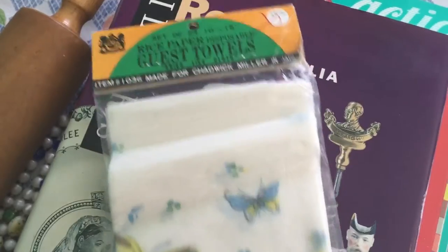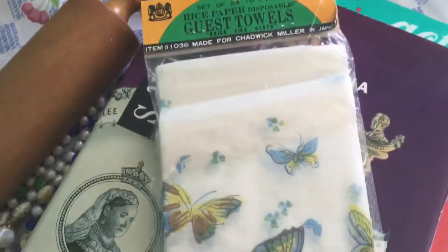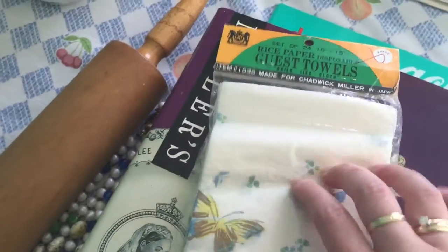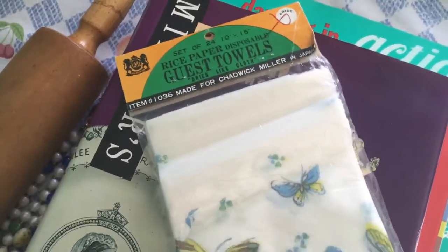I picked up some rice paper guest towels, still in the package. I paid 79 cents for them, and it was actually half off that day, so I ended up paying about 40 cents. I thought they were really cute — I love the butterflies on them.